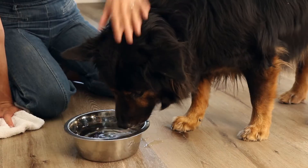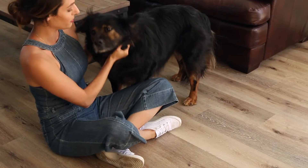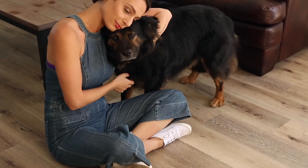100% waterproof, protected by a scratch-resistant wear layer, and looks great, because your best friend should steal your heart, not your style.